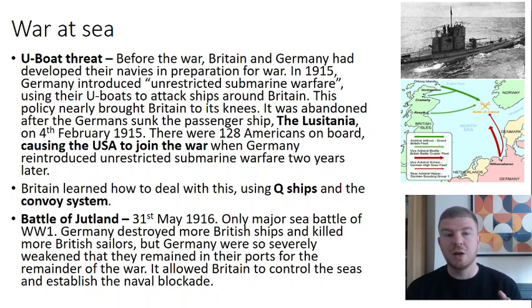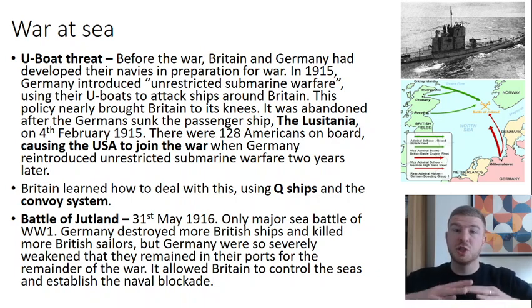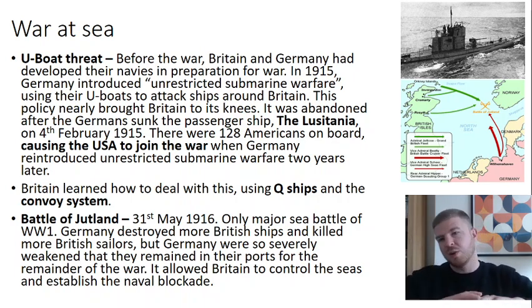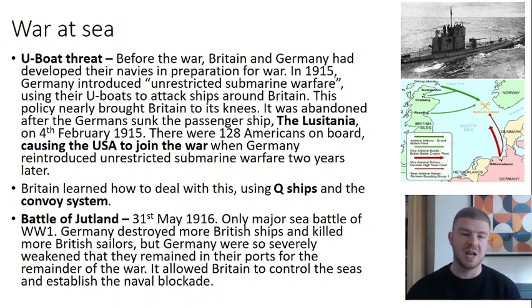Britain learned how to deal better with the U-boat threat. They used Q-ships — fake merchant ships — where when a U-boat surfaced to order the crew to abandon ship before sinking it, the Q-ship would reveal hidden guns and shoot it down. Britain also used the convoy system, where instead of one ship travelling alone, merchant ships were surrounded by others to ensure goods could be safely transported in and out of Britain.